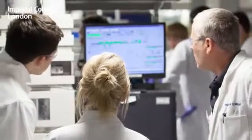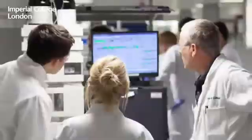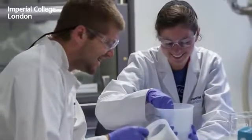I enjoyed all the things outside of class, but the lab opportunities here at Imperial are really state-of-the-art — pretty good labs. It's cool to be able to go into the lab downstairs and do all the experiments, and then the pilot plant really just blew me away.